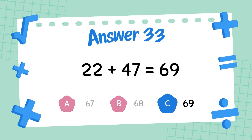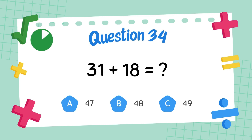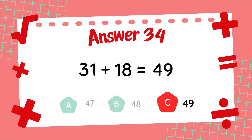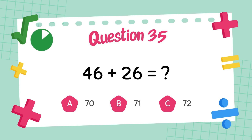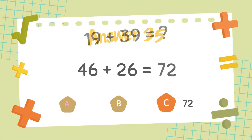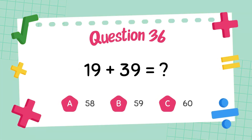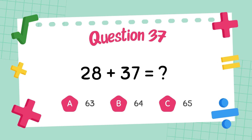The answer is 69. What is 46 plus 26? The answer is 62. What is 22 plus 36? The answer is 72. What is 19 plus 39? The answer is 58. What is 28 plus 37?